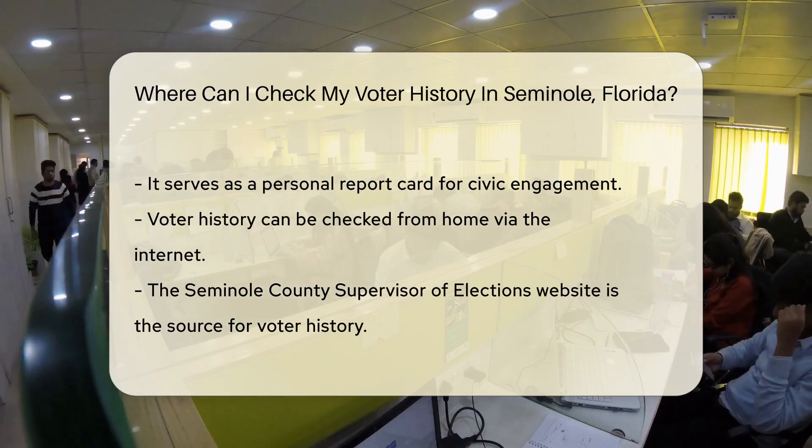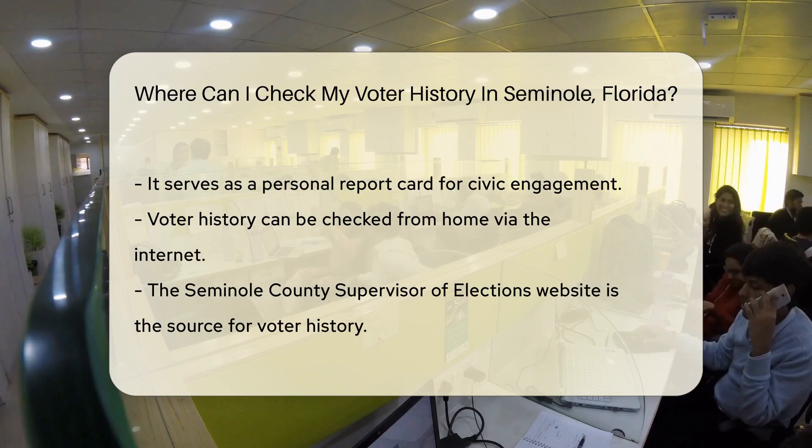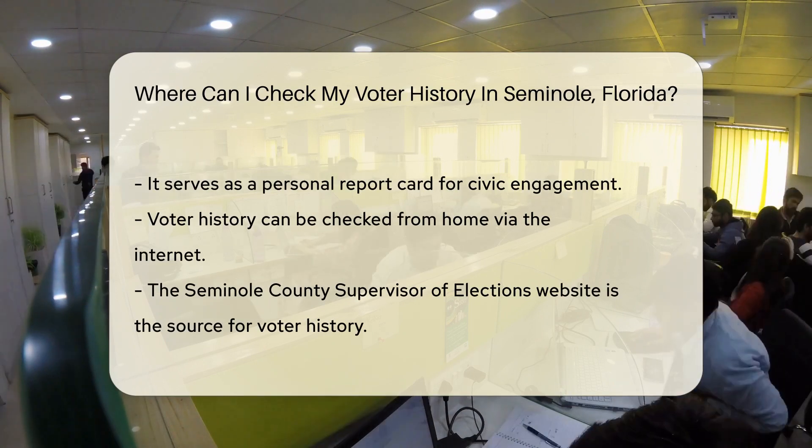Checking your history can be a walk down memory lane. Remember that mayoral race? Or the big state amendment? It's all there.